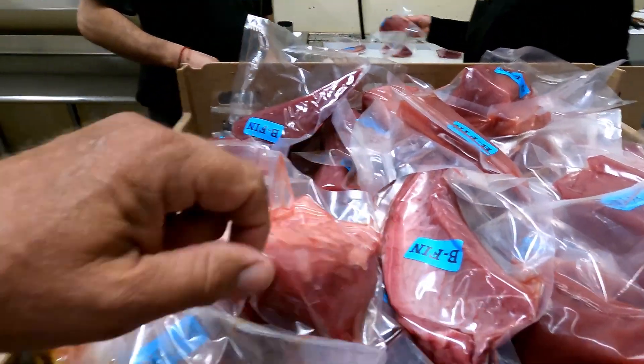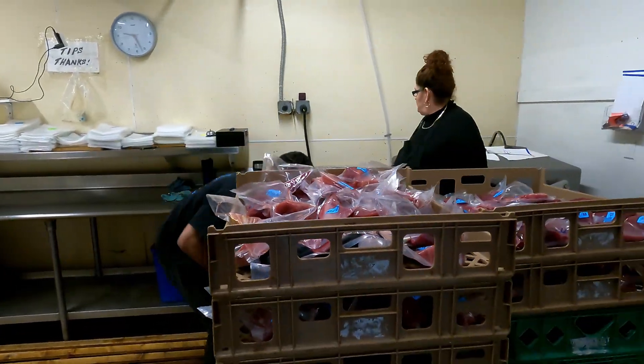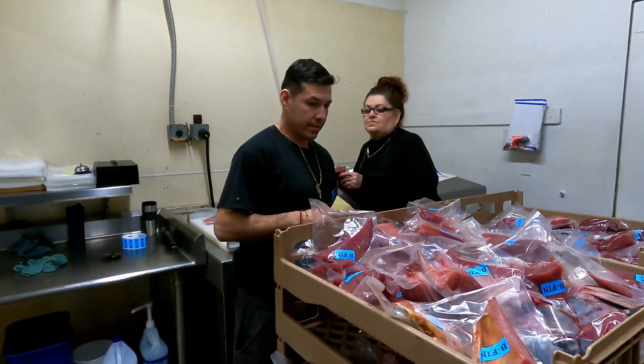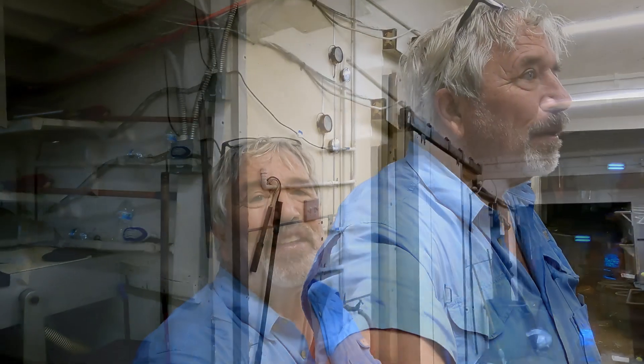They keep your fish all separate and get them labeled up. 'BEF' is bluefin; if it's got 'YT' it's yellowtail — and I imagine the yellowtail tags are probably yellow in color too. This is all Sportsman Seafood — they also call it Mario's, because people know this place as Mario's.